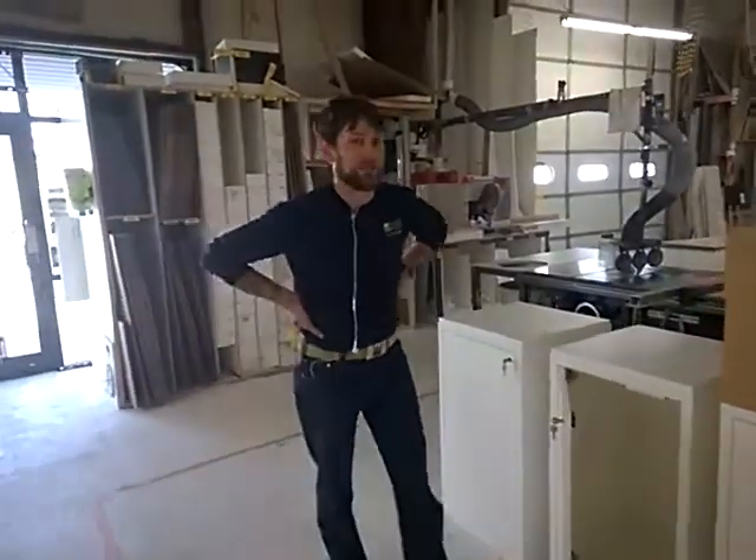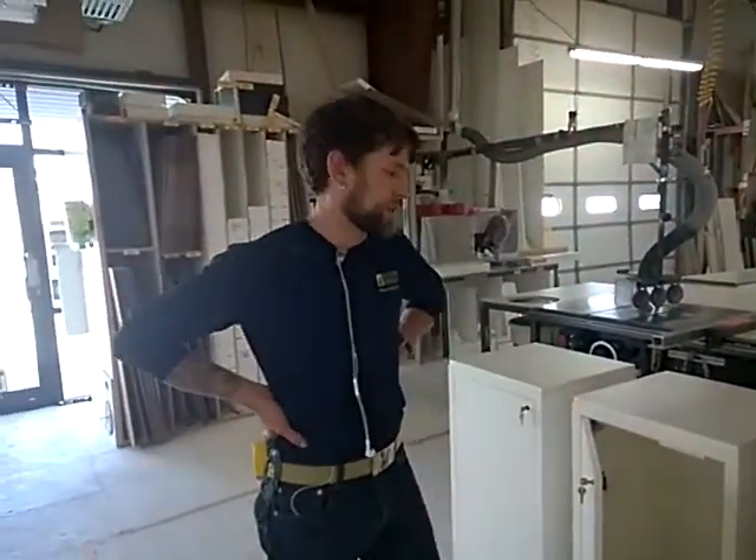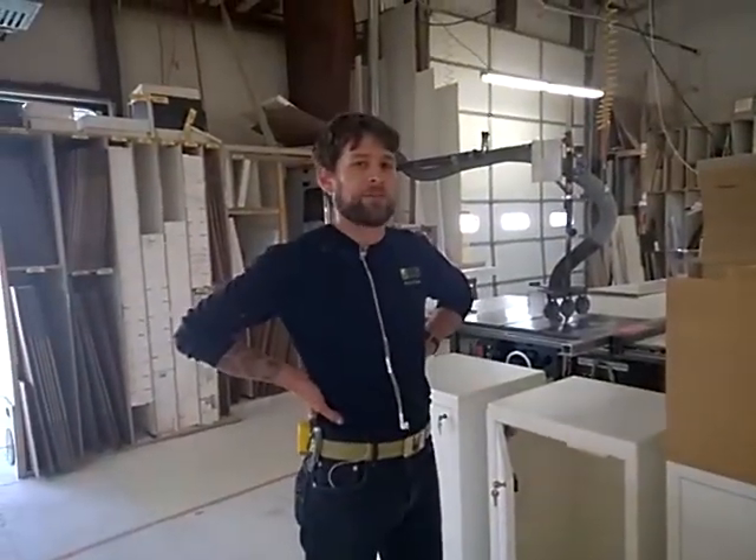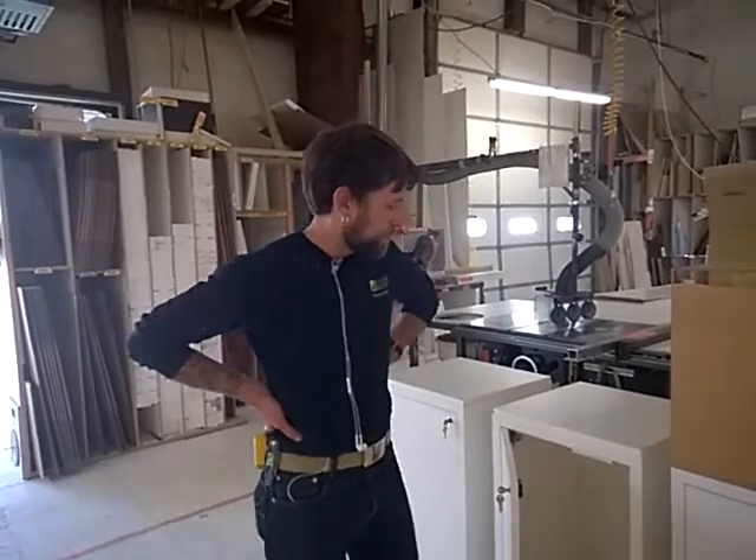Hello, it's LJ once again with Xyland Design Pedestal Source here in Fort Collins, Colorado. We are a specialty display manufacturer and we make pedestals, but we also make a really cool version of a cabinet.